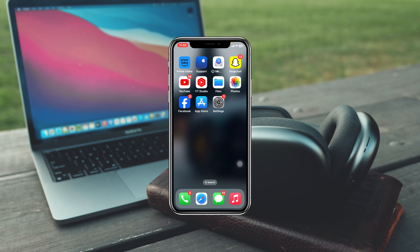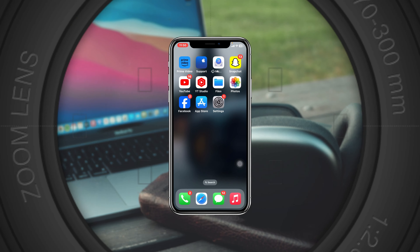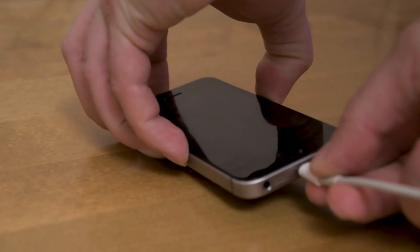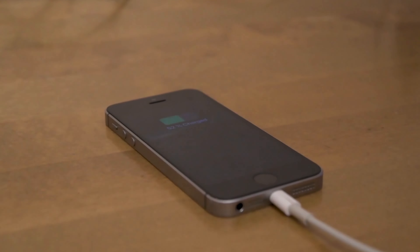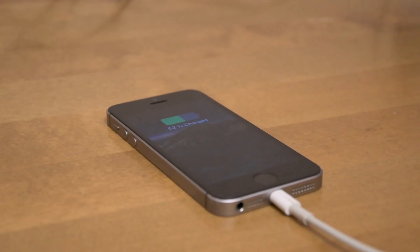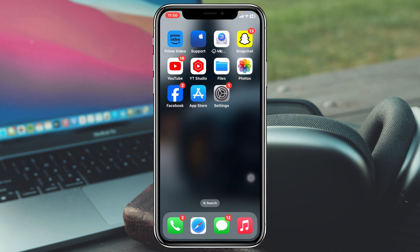iPhone won't charge unless you turn it off after the iOS 17 update. Welcome back to the Skytech studio. In today's video, I'll walk you through some step-by-step troubleshooting guides to fix your iPhone not charging unless you completely turn it off. So without wasting any more time, let's get started and fix the problem.